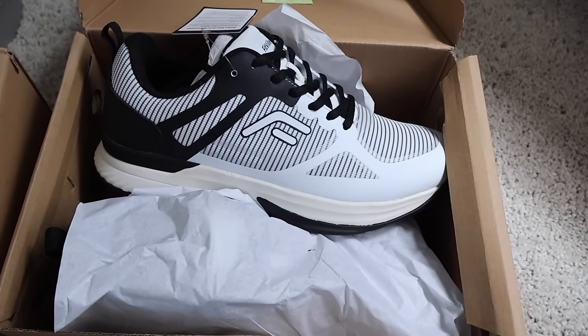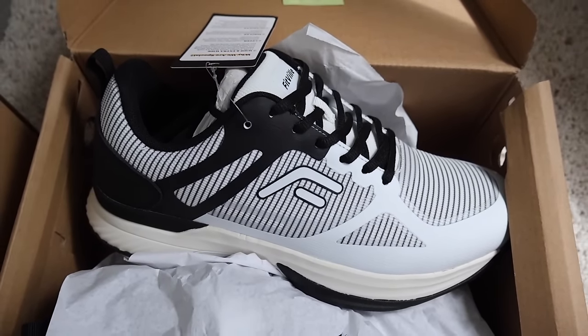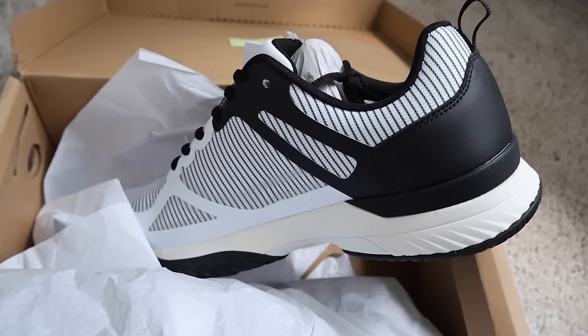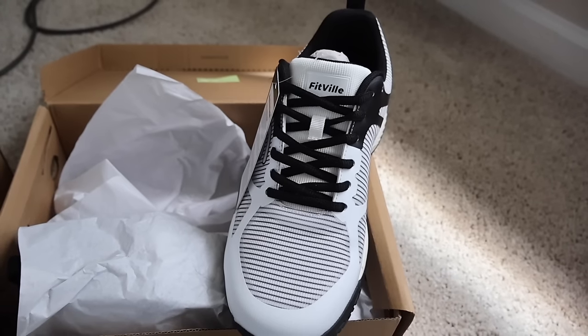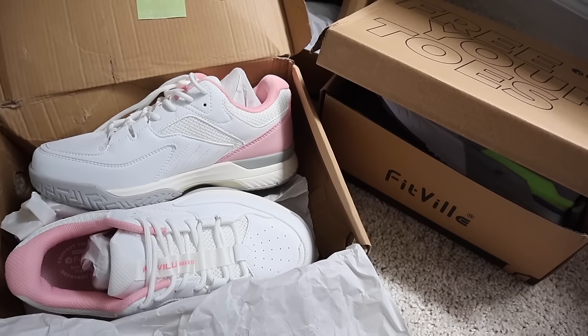If you also want to get your significant other tennis and pickleball shoes, they have options for men too in different colors. I got my husband a pair in gray, black, and white — it's going to match all of his outfits, runs true to size, and has arch support. So those are the three shoes I got off their website. If you're interested, use my code link down below to save money. But let's get back into the video.